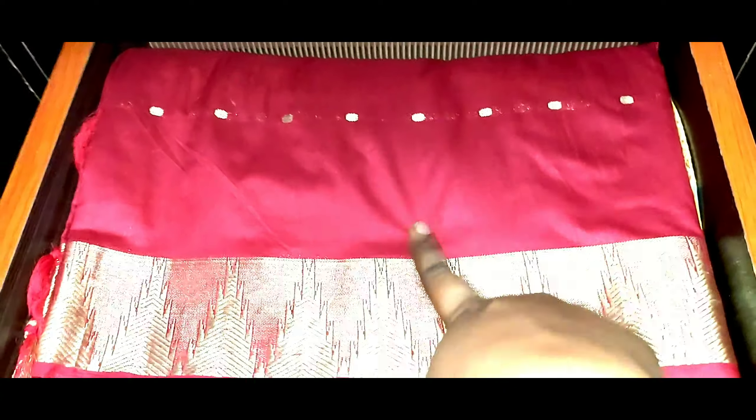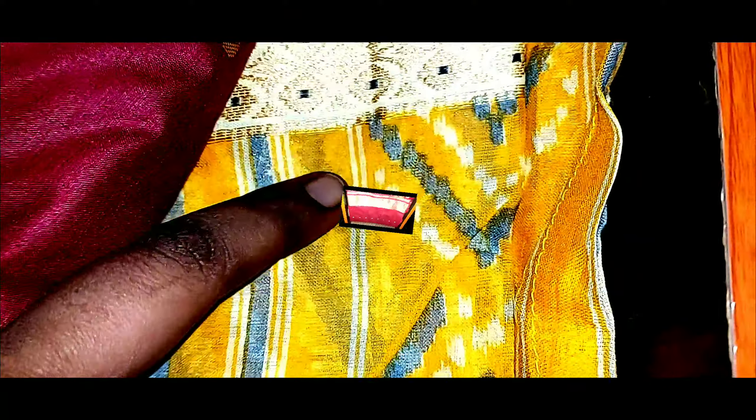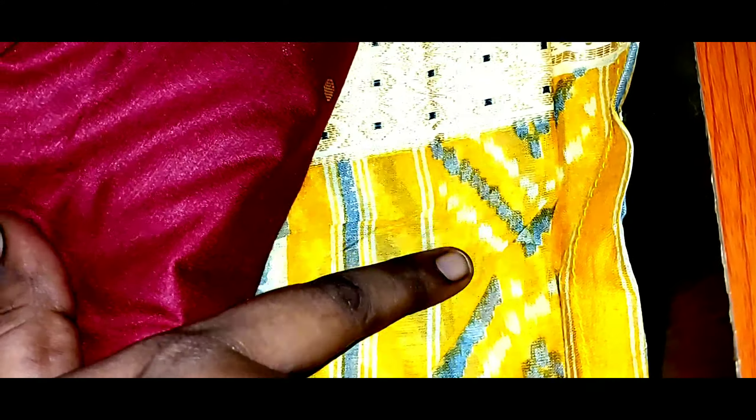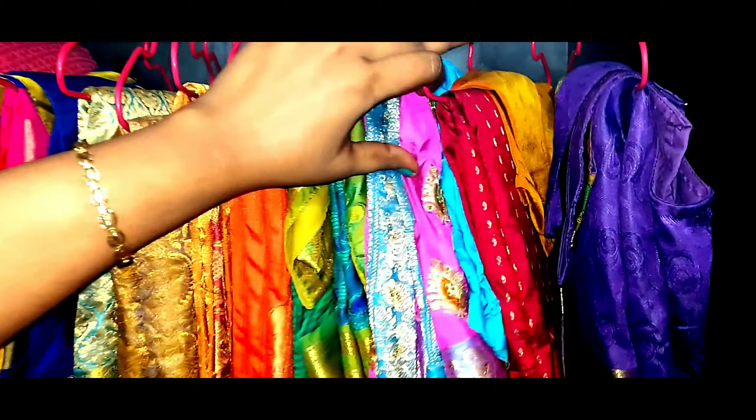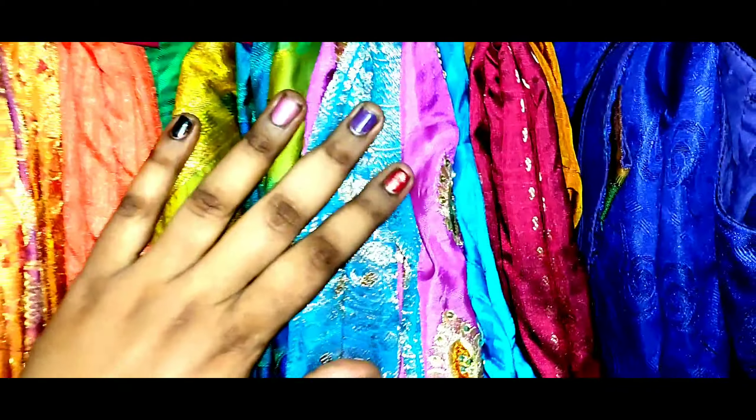This sari is a very special sari — my husband gave me this special sari. This is my favorite sari. This is my grandmother's favorite sari as well. This is a silk sari and very convenient.